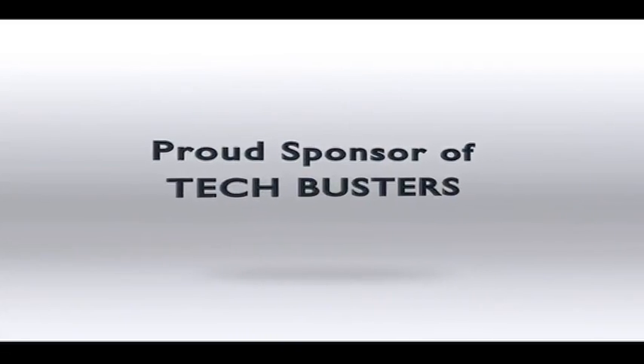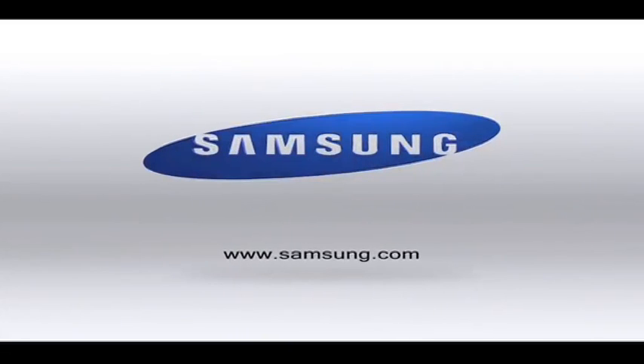Samsung proud sponsor of Techbusters. Coming live from South Africa's very own Silicon Valley — it's Techno Park in Stellenbosch where they're doing incredible stuff. One of the incredible gadgets we're going to highlight this week is done by a company called Backtracker. Jonathan Kalon is in the studio with us. If you're a cyclist, you'll know that cycling is incredibly dangerous on roads because cyclists get knocked down by motorists, and this product hopes to change all of that. Jonathan, thanks for joining us on Techbusters.